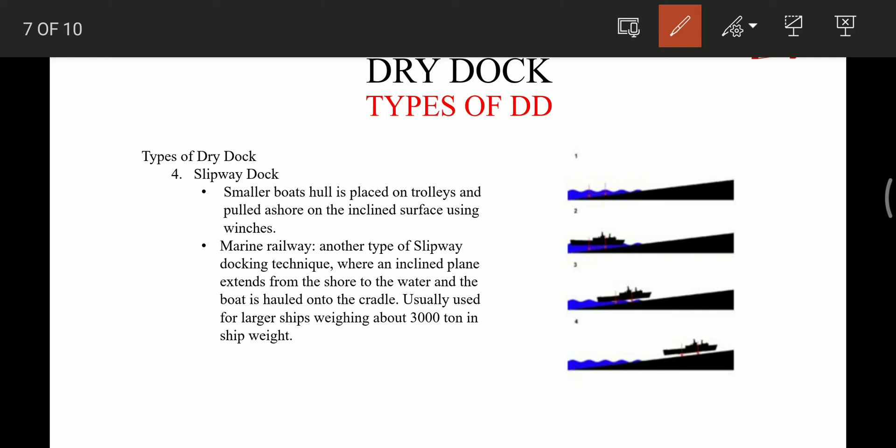The fourth type is the slipway dock, also used for small vessels where ships are placed on a trolley and pulled ashore on an inclined surface. The marine railway is a slipway dock used for ships of about 3,000 tons in weight. It is very similar to a slipway dock, where an inclined plane extends from the shore to the water and the boats are hauled onto the cradle and pulled by rails.